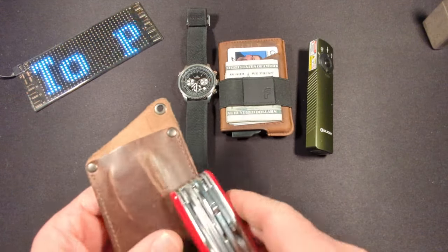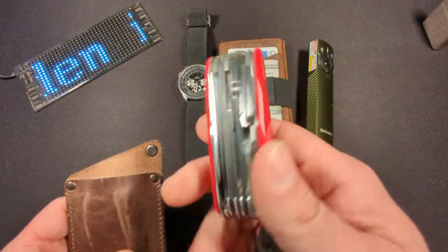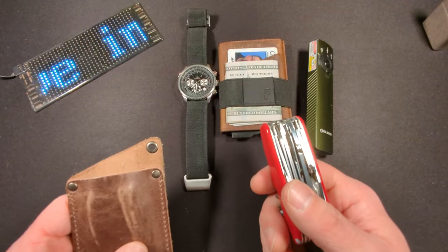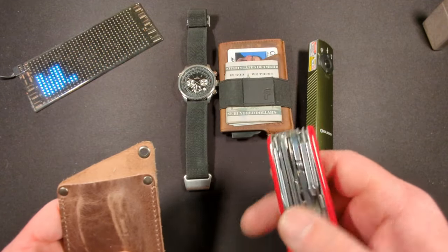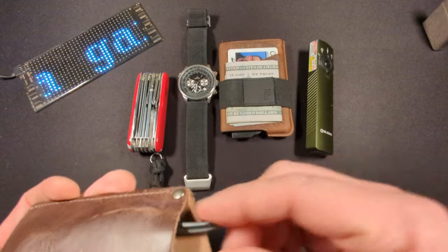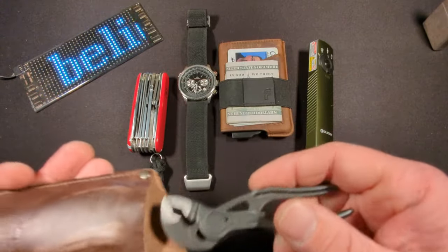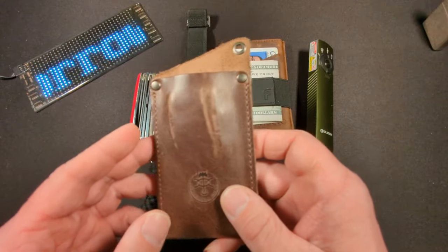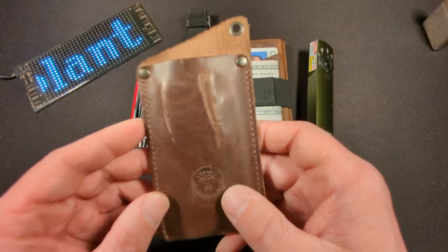My biggest EDC change is going away from a typical plier-based multi-tool and replacing it with a Swiss Champ. I was inspired by Urban Knife Guy, who decided to go with a Swiss Army knife and Knepx Cobra pliers instead of a traditional multi-tool. I'm trying that setup for 30 days, and so far so good. The Knepx Cobra pliers are in a leather sheath by Valhalla Gear — I found it on Amazon; it's not made for the Knepx but fits perfectly in my back left pocket without any discomfort.